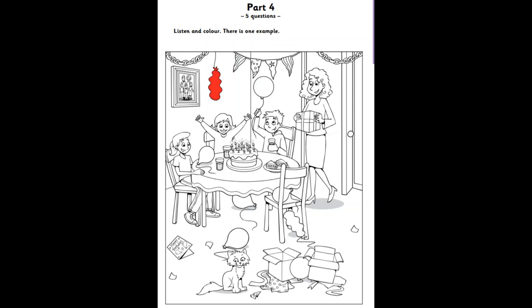Now, colour the balloon under the table. The balloon under the table? Okay. You can choose the colour. Green. I love that colour. Me too. Okay.